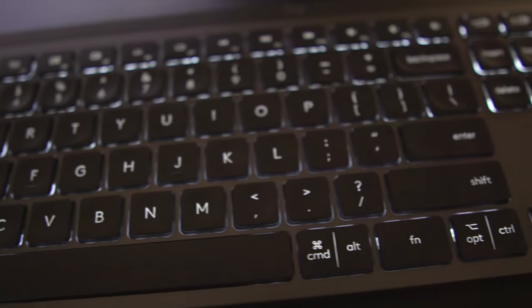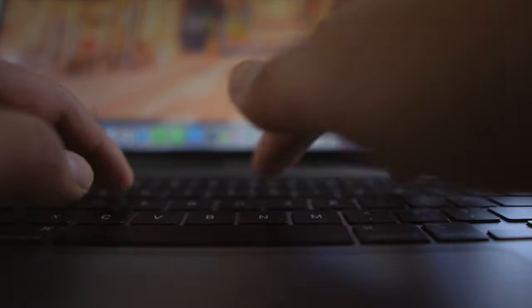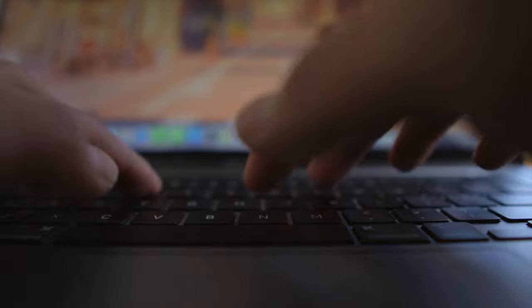For my keyboard I'm using the Logitech MX Keys, which I have really enjoyed using. It's connected via Bluetooth, you've got all the keys you could wish for, a nice backlight for when you're working at night, and the keys have pretty good travel. It's a bit of an unpopular opinion, but I'm not really a big fan of mechanical keyboards — I think they're too loud and obnoxious. So I was looking for something similar to the keyboard built into my MacBook and this has been amazing so far.